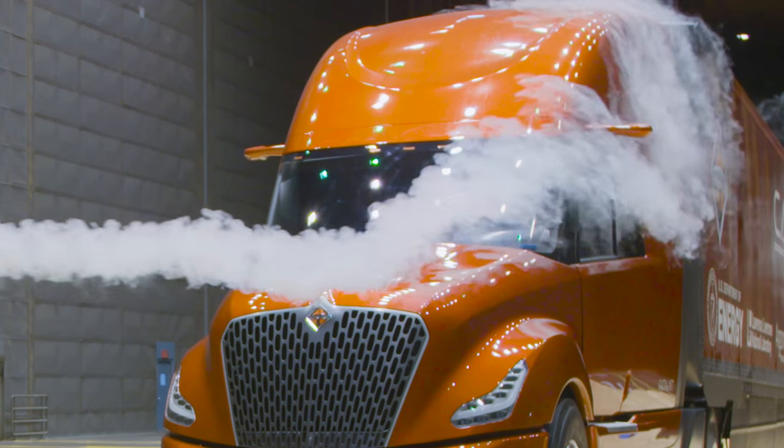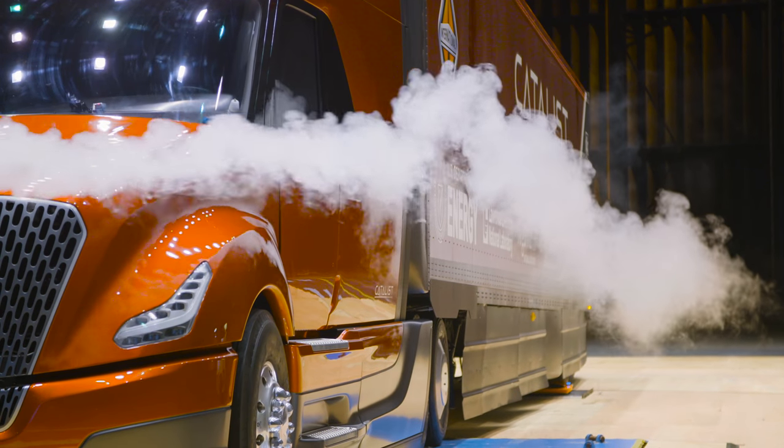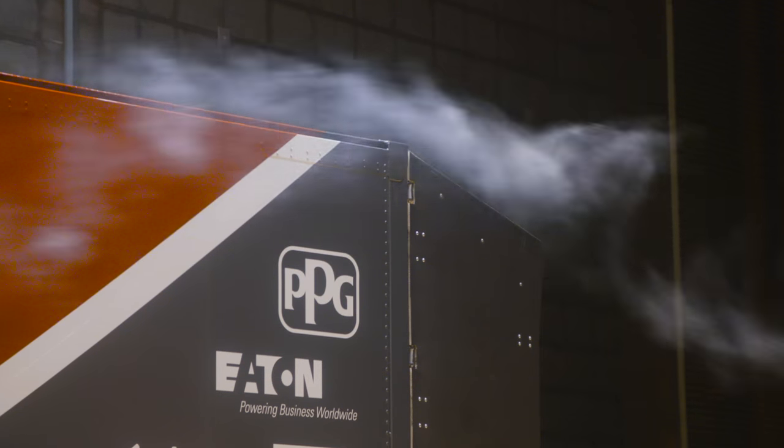Today's test is a bit calmer. Navistar engineers study data from inside the vehicle and monitor how smoke flows around the exterior. They'll use the test results to spot weak points and perfect the aerodynamics.